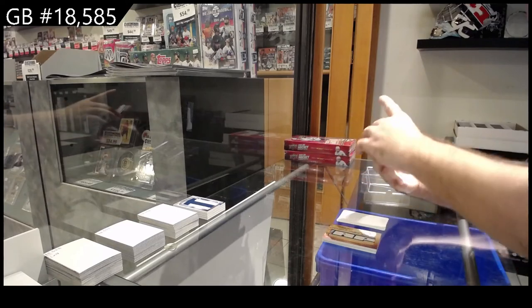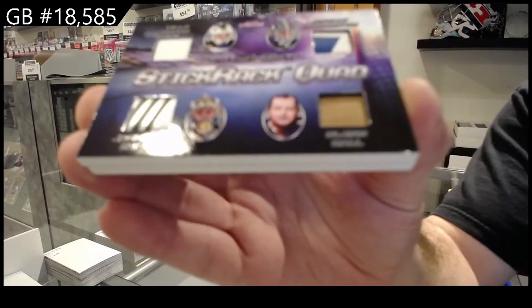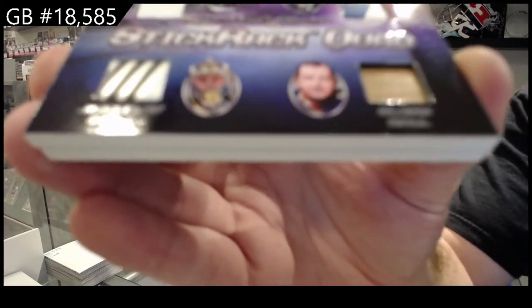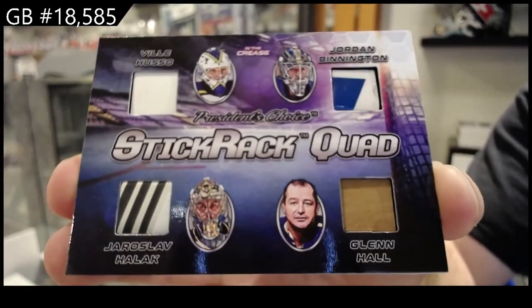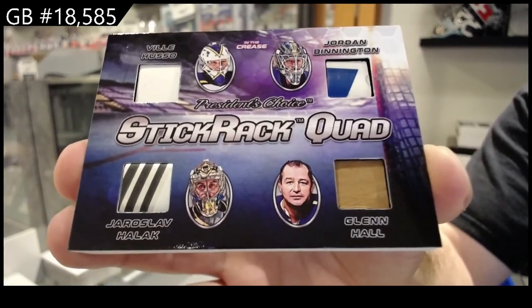Quad mem, number three of three. Let's see if I can get this in focus — Halak, Hall, Huso, Binnington.